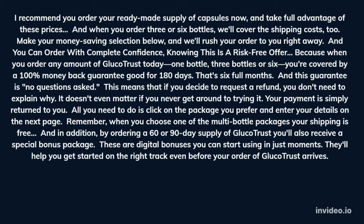All you need to do is click on the package you prefer and enter your details on the next page. Remember, when you choose one of the multi-bottle packages your shipping is free. And in addition, by ordering a 60 or 90 day supply of Glucotrust you'll also receive a special bonus package. These are digital bonuses you can start using in just moments. They'll help you get started on the right track even before your order of Glucotrust arrives.